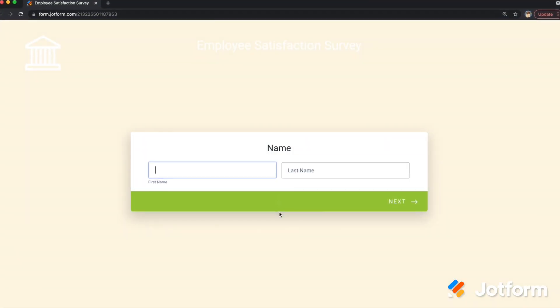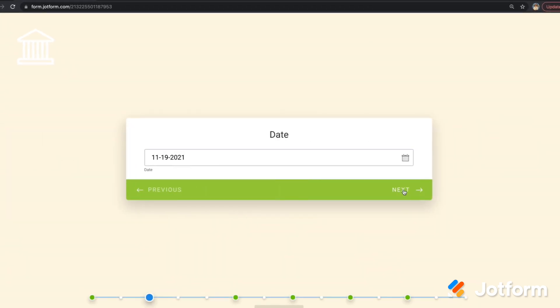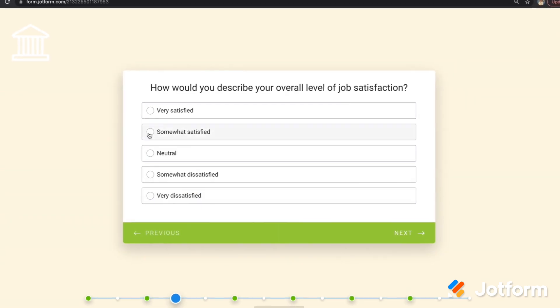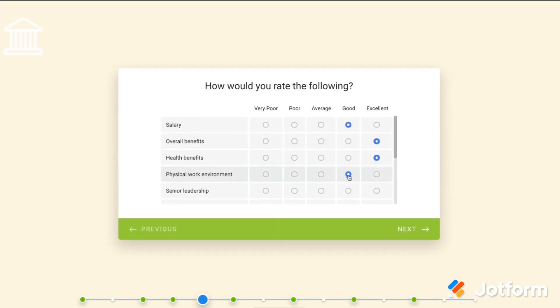The top way to improve your user experience is to split up your survey by asking one question at a time. As soon as the user answers a question, another will appear instantly, guiding them through the process. This method stops the form user from having to scroll through your form, keeping their focus on the question at hand so they can quickly move on to the next.